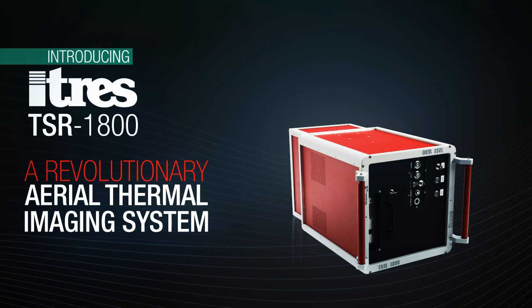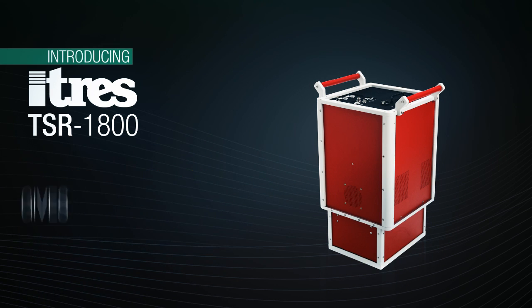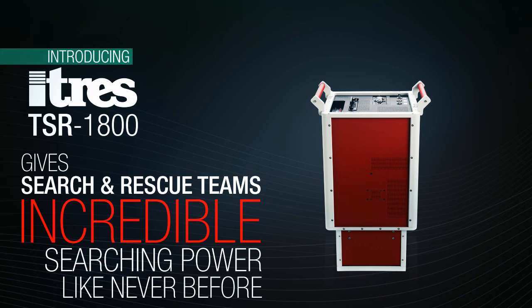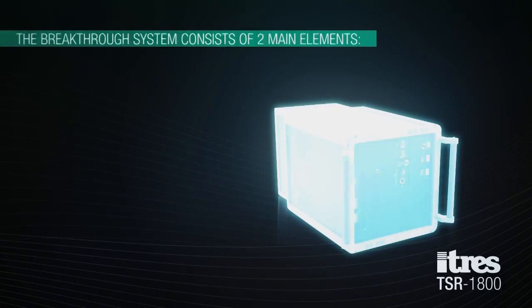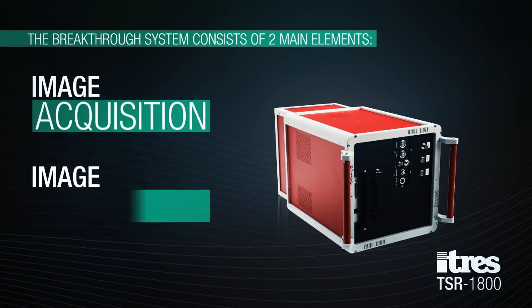The TSR 1800 is a game-changer. Based on ITRIS patented technology, the TSR 1800 gives search and rescue teams incredible searching power like never before. Designed for easy installation in a variety of aircraft, the breakthrough system consists of two main elements: image acquisition and image processing.